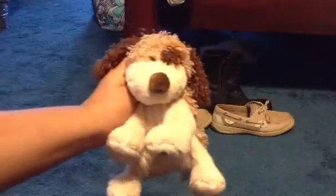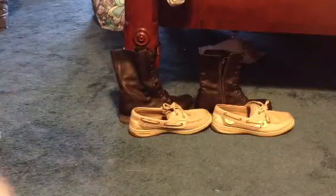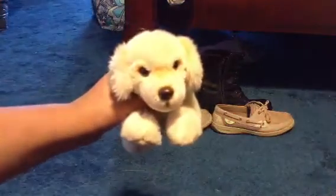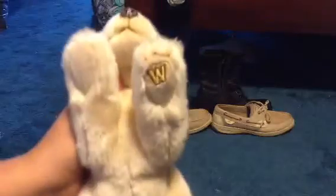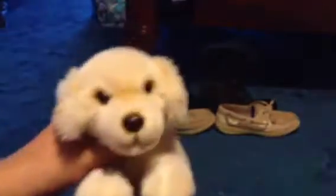Today I'm going to show you my signature Webkinz. My first one is my small signature golden retriever. There's her W and her tag. Her name is Justina and she is for trade or sell, mostly sell.